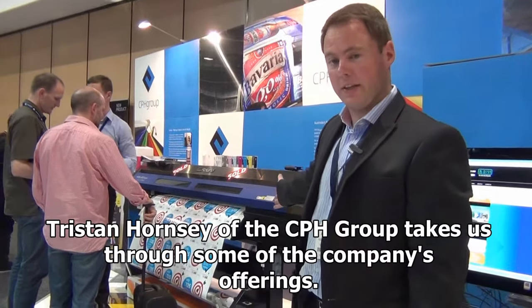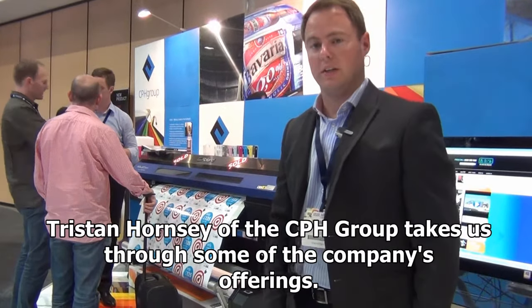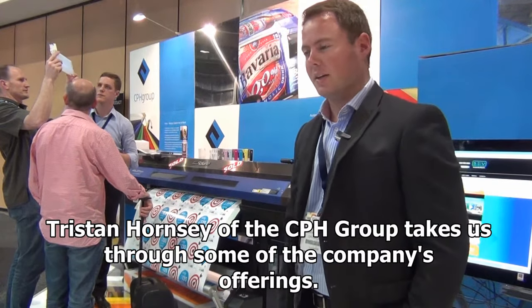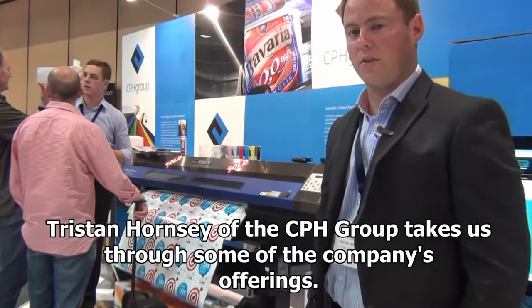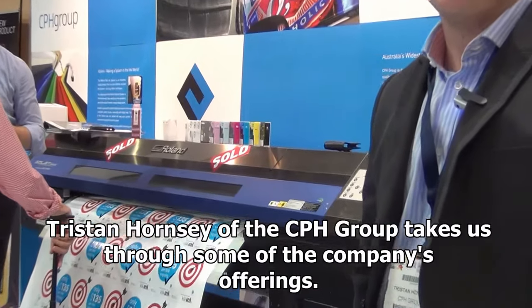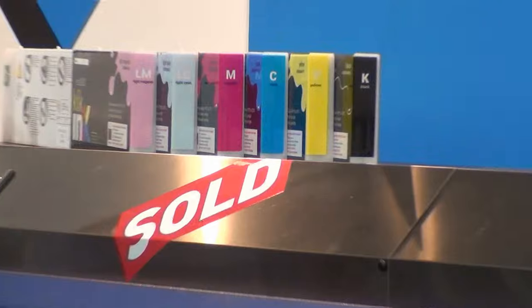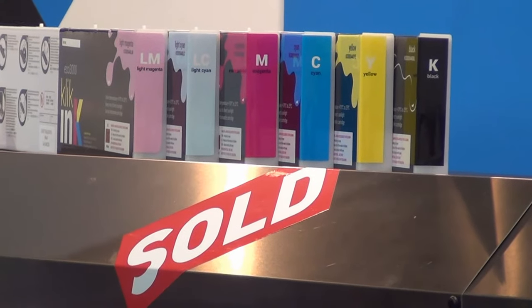This is our Qlik Ink — unique aftermarket third-party ink for Roland printers. It's selling at $135 per litre, which is very cost-effective in comparison to the OEM Roland ink.